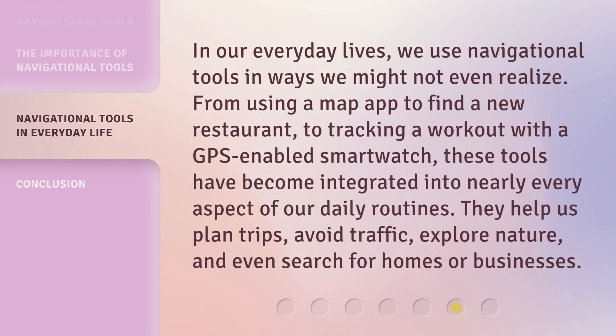In our everyday lives, we use navigational tools in ways we might not even realize. From using a map app to find a new restaurant, to tracking a workout with a GPS-enabled smartwatch, these tools have become integrated into nearly every aspect of our daily routines. They help us plan trips, avoid traffic, explore nature, and even search for homes or businesses.